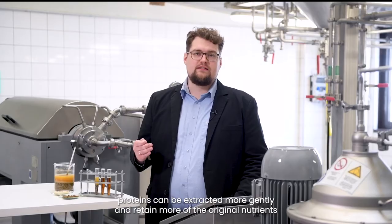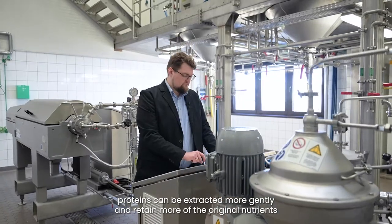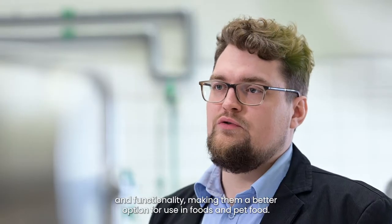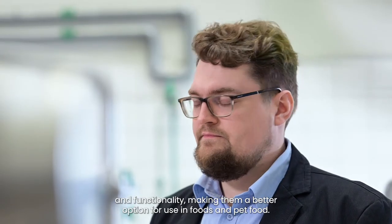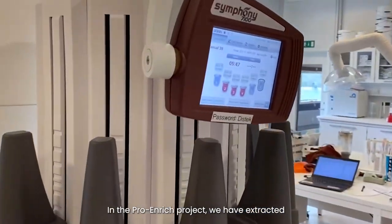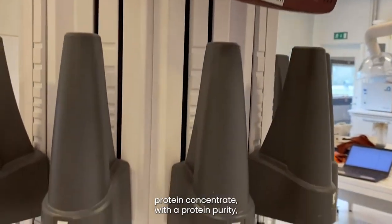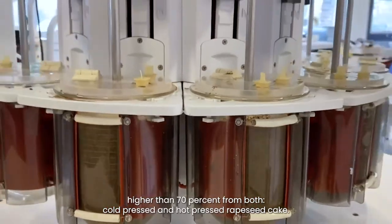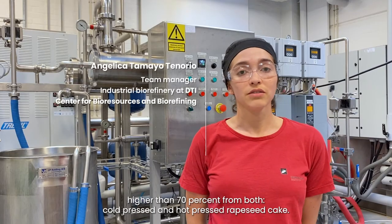rendering it unusable in food grade and other feed applications. By using low temperatures, proteins can be extracted more gently and retain more of their original nutrients and functionality, making them a better option for use in foods and pet food. In the Pure Rich project, we have extracted protein concentrates with a protein purity higher than 70% from both cold-pressed and hot-pressed rapeseed cake.